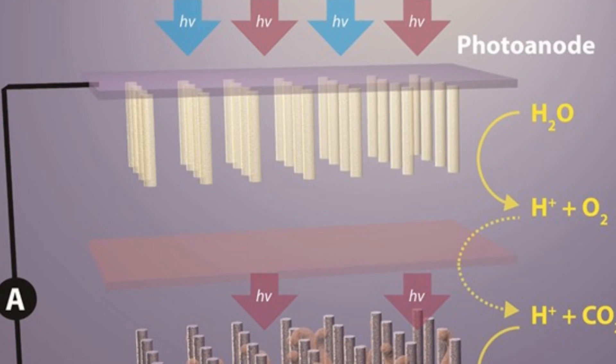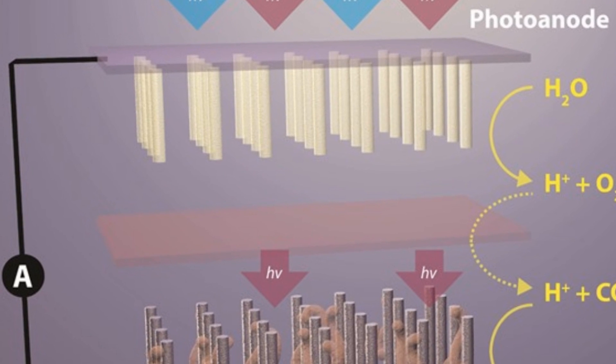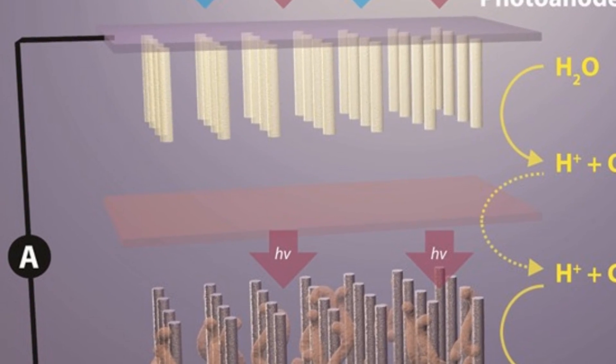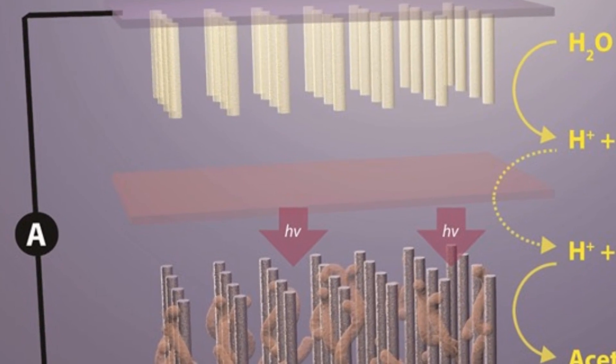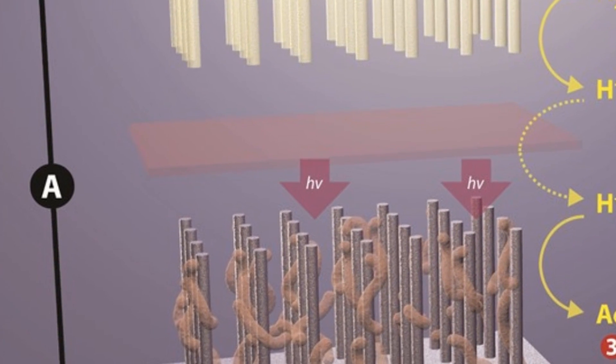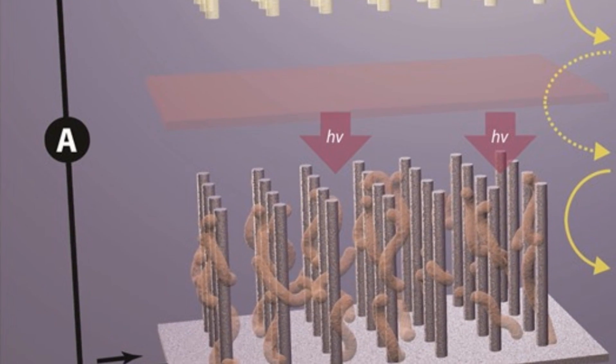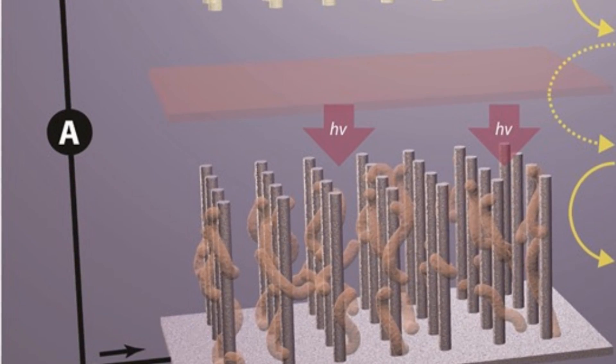Next up, scientists have built a system that represents a major breakthrough in the development of artificial photosynthesis. Scientists at UC Berkeley and the Lawrence Berkeley National Laboratory have created what they call a nanowire-bacteria hybrid, a system that combines nanowire semiconductors and a population of an anaerobic bacteria called Sporomusa ovata to mimic the natural process of photosynthesis.